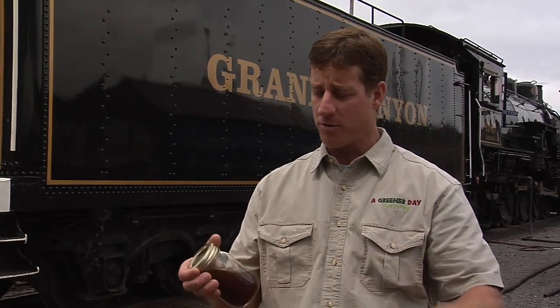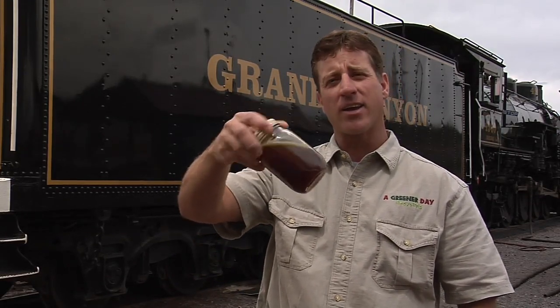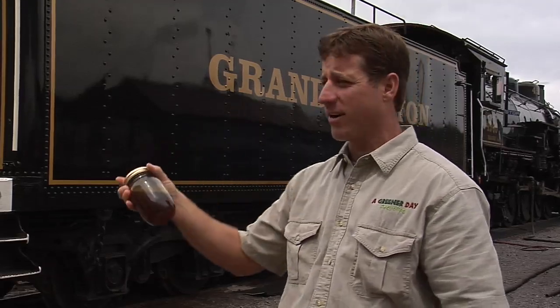The centrifuge removes the water and solids, and then this is the oil that we bring up to the Grand Canyon to run in this engine right here. Pretty amazing — this oil here that was used to cook french fries and chicken wings is now powering this locomotive behind me.